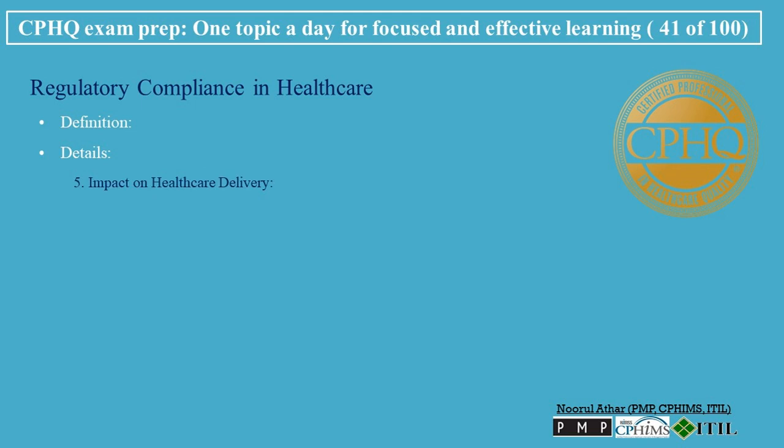Impact on Healthcare Delivery: Standardization of care promotes standardization and consistency in healthcare delivery. Trust and credibility enhances the trust and credibility of healthcare organizations among patients and the public.